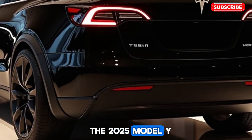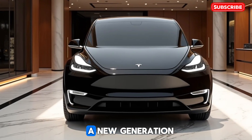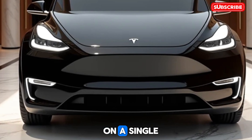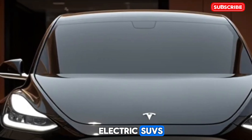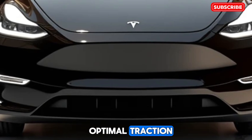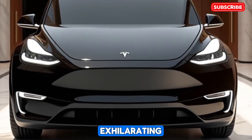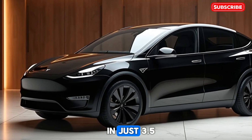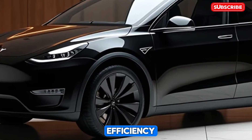The 2025 Model Y boasts significant performance upgrades. Tesla has introduced a new generation of battery technology, delivering up to 350 miles of range on a single charge, making it one of the most efficient electric SUVs in its class. Dual-motor all-wheel drive comes standard, ensuring optimal traction and stability in various driving conditions. The performance model offers exhilarating acceleration, going from 0 to 60 mph in just 3.5 seconds, while the long-range model prioritizes efficiency and comfort.